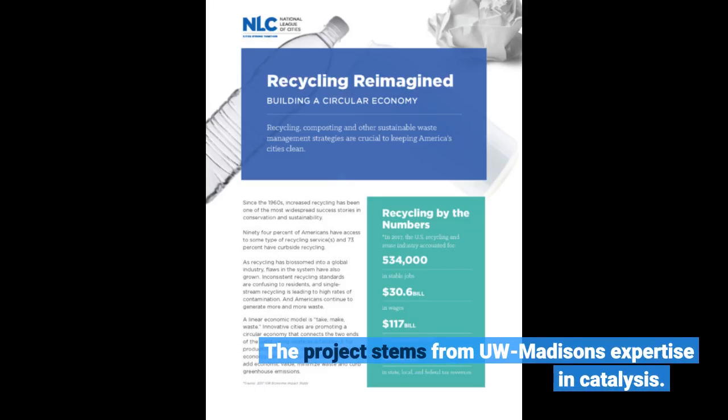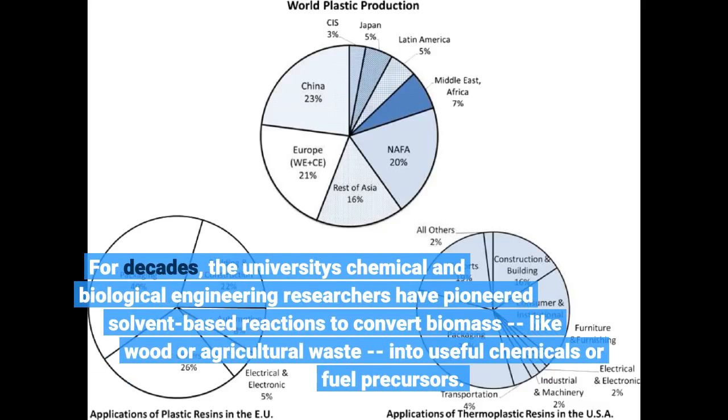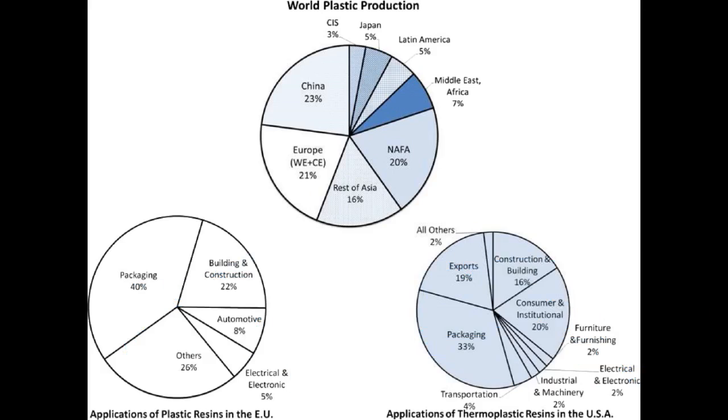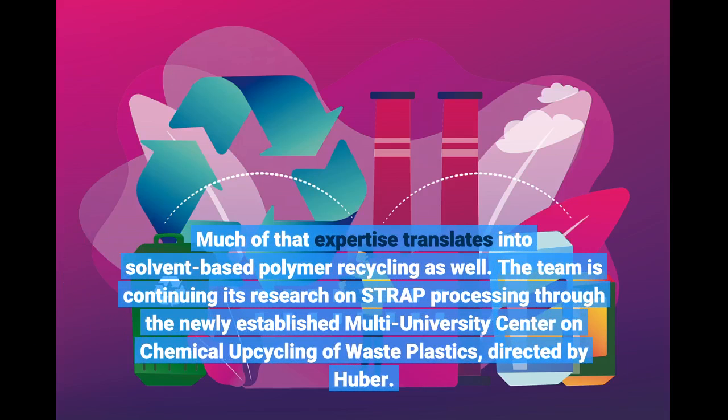The project stems from UW-Madison's expertise in catalysis. For decades, the university's chemical and biological engineering researchers have pioneered solvent-based reactions to convert biomass, like wood or agricultural waste, into useful chemicals or fuel precursors — much of that expertise translates into solvent-based polymer recycling as well. The team is continuing its research through the newly established Multi-University Center on Chemical Upcycling of Waste Plastics, directed by Huber.